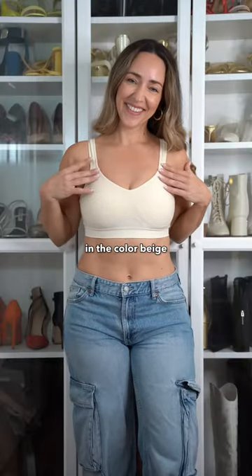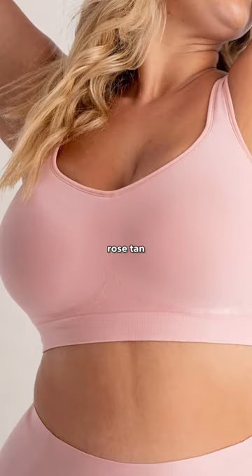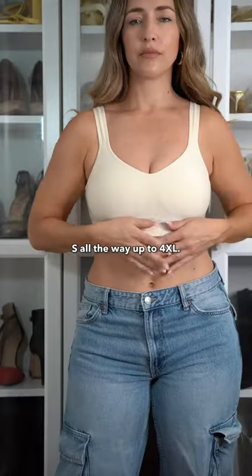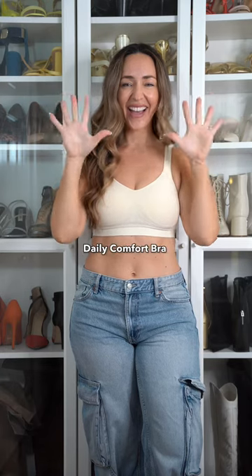I'm wearing a size medium in the color beige, but they also have it in black, white, chocolate, rose tan, forest, and mulberry, and they support sizes small all the way up to 4X. Without a doubt, I'll give this Daily Comfort Bra a 10 out of 10.